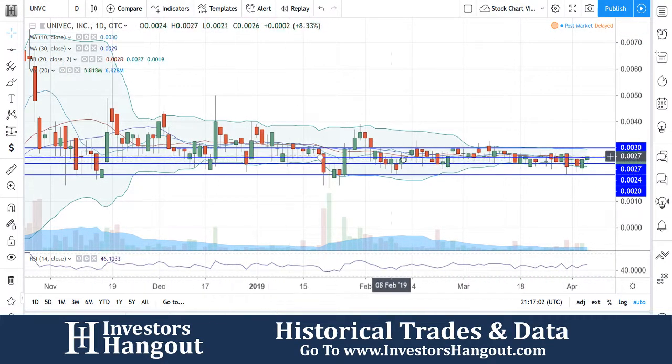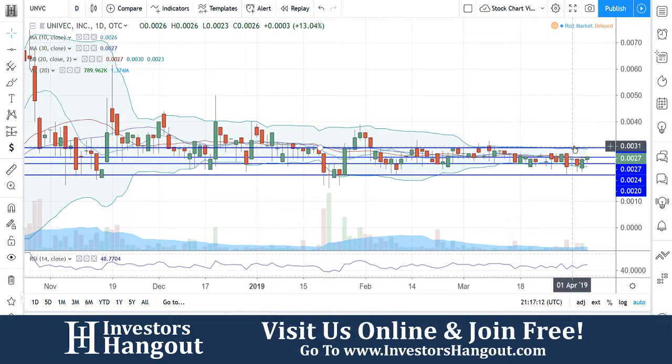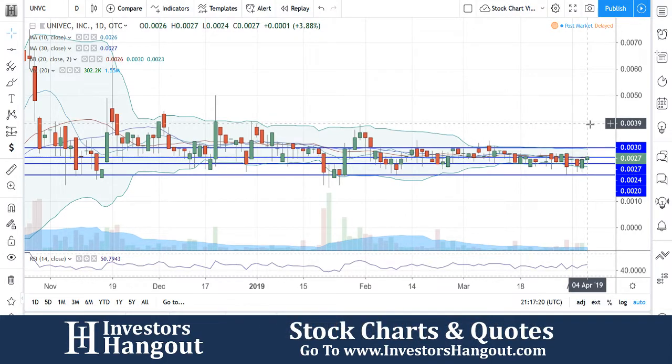Looking back from November 2018 all the way up until today, you can see how it's traded between those blue lines. The top blue line is at 3.0 and the bottom line is at 2.0. We're going to be watching for the break of that top band at 0.030. I think that 4.0 could come fairly quickly with a break of that — so that's going to be the first step.